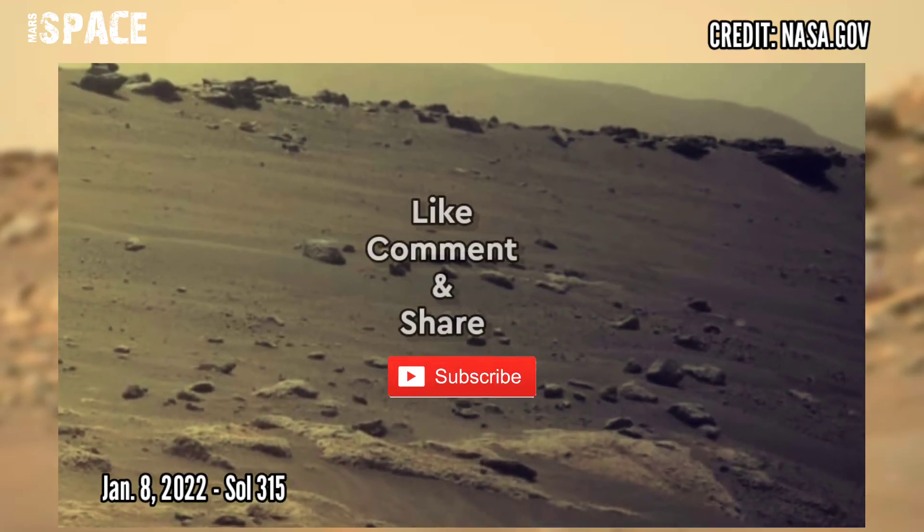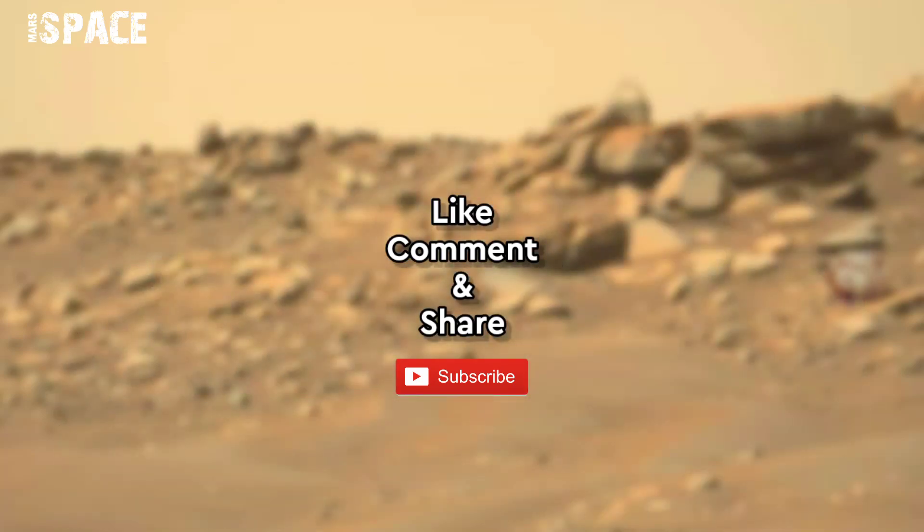Like the video, share the video with your best friends. Stay connected with us. Thanks for watching.